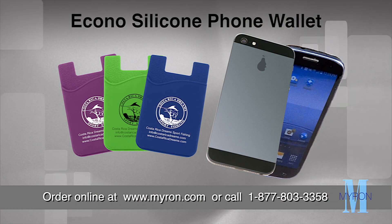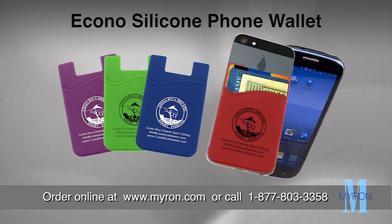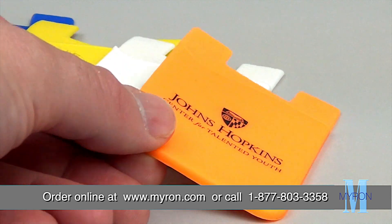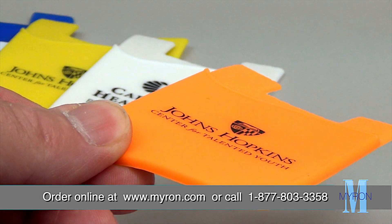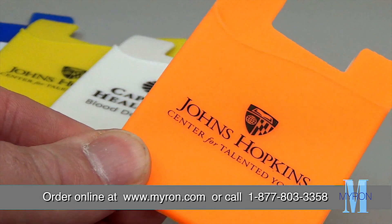The best way to spend your advertising dollars is with your ad message on our Econo Silicone Phone Wallet. This handy promotional product makes a unique custom gift and is a great giveaway at trade shows, corporate outings, and community events.